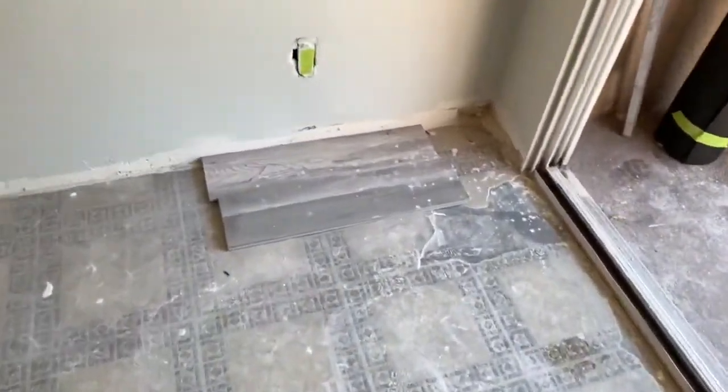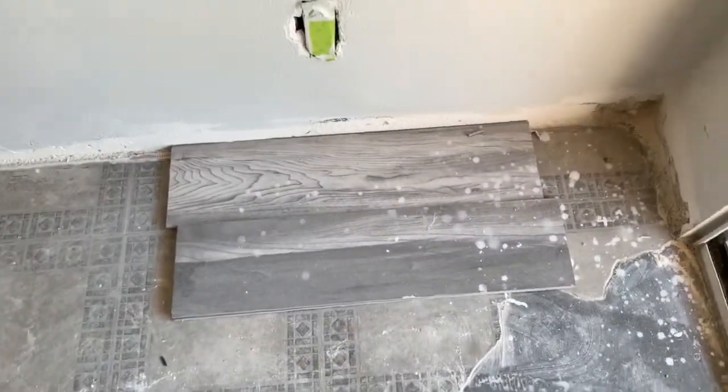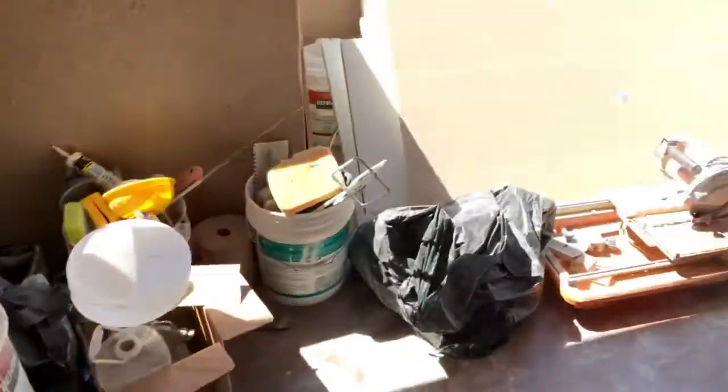This is the new floor here — very nice wood, ceramic wood.